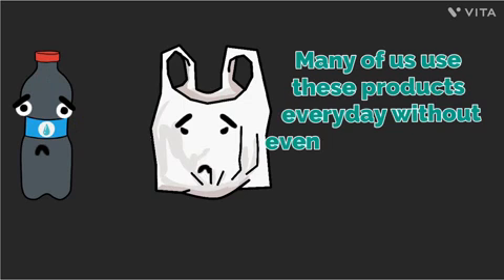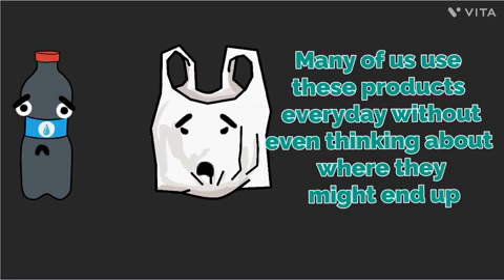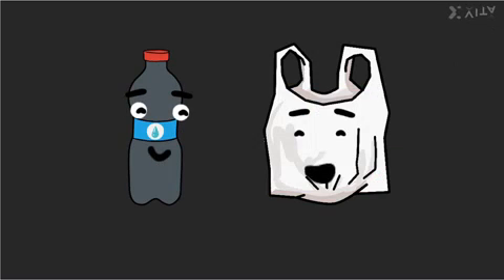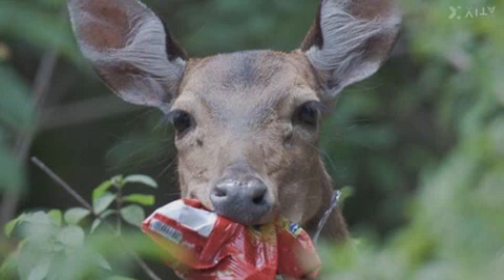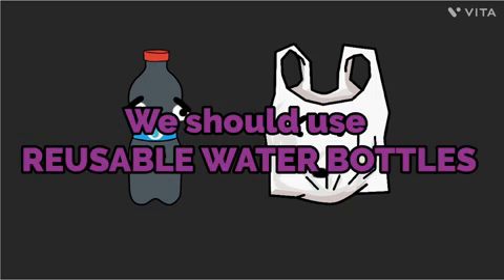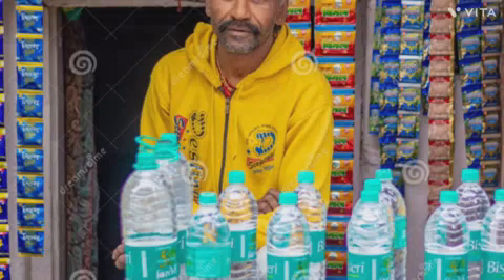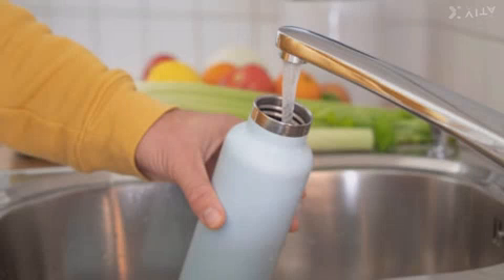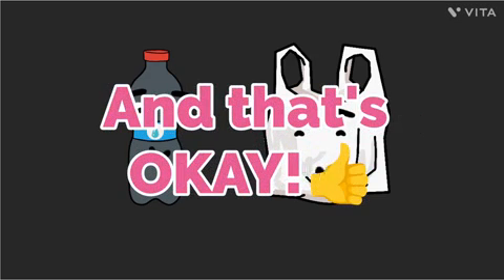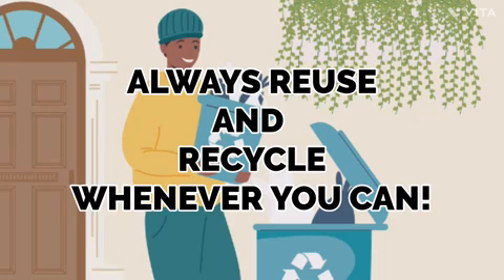Many of us use these products every day without even thinking about where they might end up. I never realized how everyday items could cause such harm. Please tell me some ways to reduce plastic waste. Here are some simple ways: say no to plastic straws — animals may gobble up tiny pieces of plastic, leaving them sick. We should use reusable water bottles. Nearly one million plastic drink bottles are sold around the world every minute. Instead of buying plastic bottles of water, use reusable flasks at the tap. Never litter. Sometimes you have to use plastic and that's okay, but you should always reuse and recycle whenever you can.